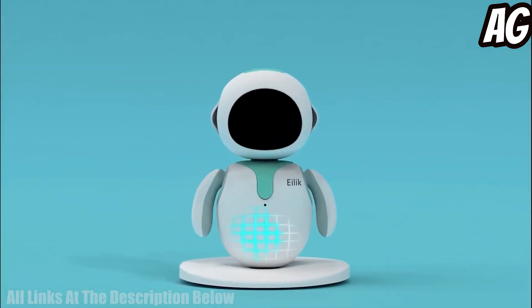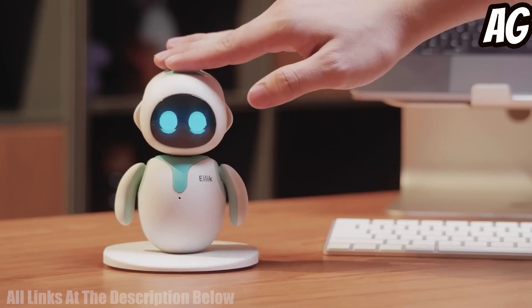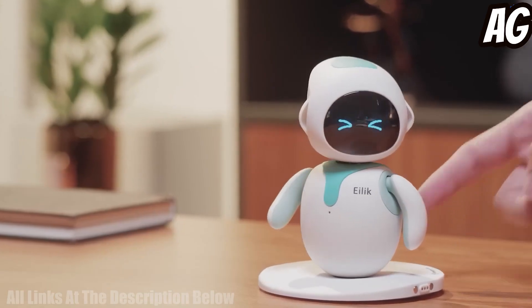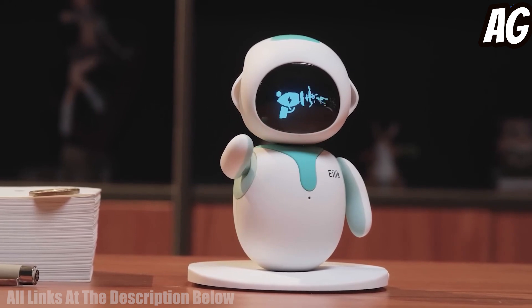Number four: Eilik is an interactive companion robot toy that makes your home and workspace more fun and entertaining. It is designed to be an interactive friend that can be programmed to do a number of tasks. It has an array of sensors that allow it to navigate around obstacles and recognize voice commands. It can also be used as an educational tool, as it can be programmed to teach simple commands.